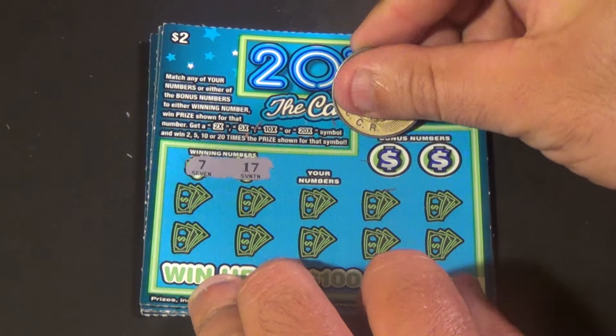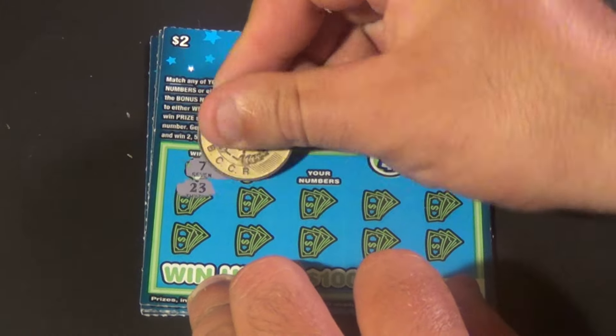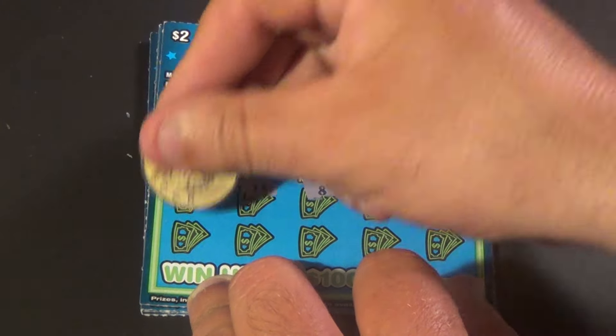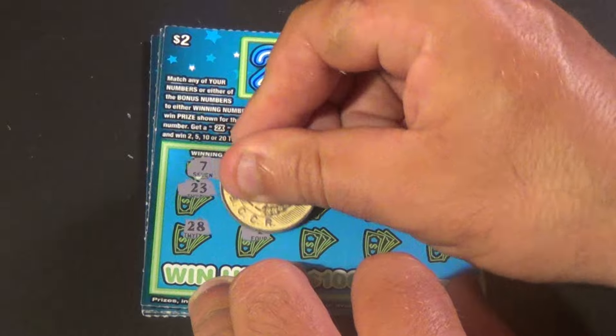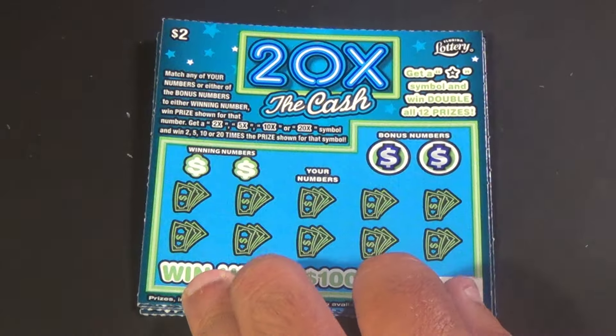7 and 17 are the numbers we need, and we have 11, 1, 21, 23, 18, 8, 12, 15, 28, 4, 26, 16, and a 19. And nothing there.